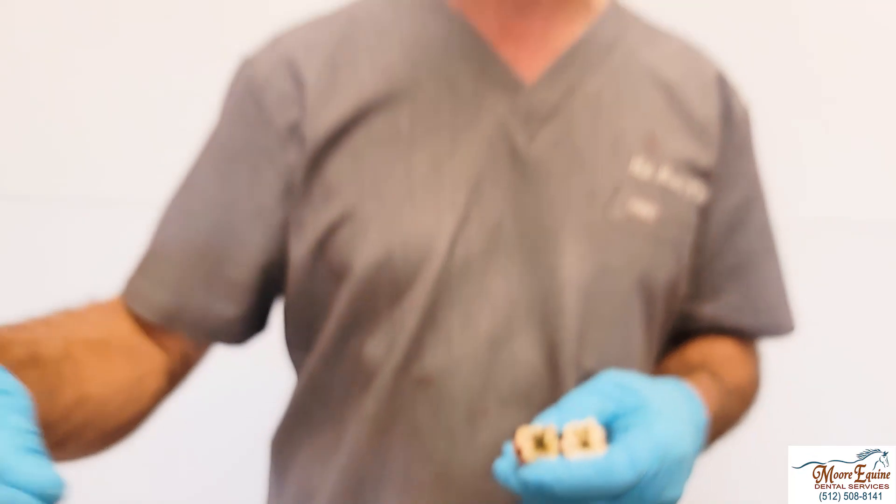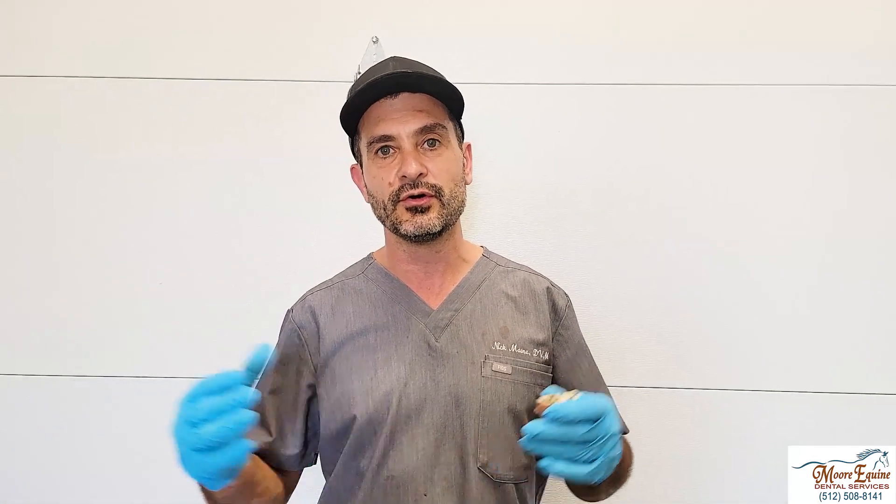This is just one of many, many examples to show how important it is to tie all the pieces together. And that's what makes dentistry fun.